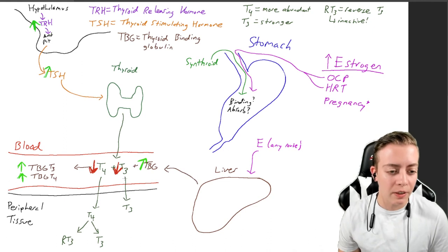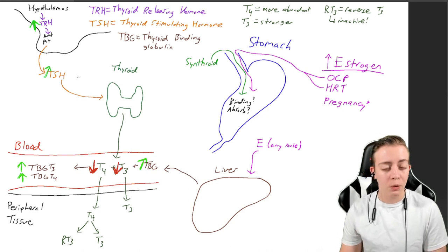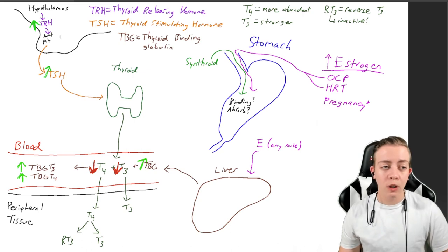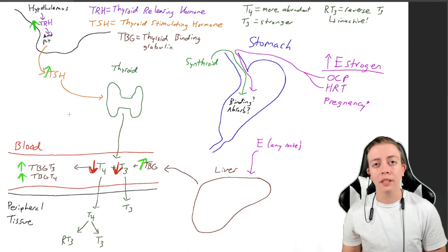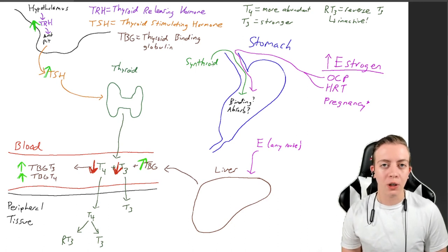So we decrease our levels of free T4 and T3, and we are also going to increase our levels of TRH and TSH. This is important because TSH is what we often measure on lab tests for thyroid function. With decreased free T4 and T3, the body tries to compensate by increasing TRH and TSH. In order to fix this, if you are taking estrogen, are pregnant, or have high estrogen levels, you might need to take more Synthroid — your dose may need to be increased to get the correct amount of thyroid activity in your body.